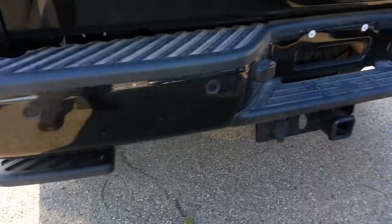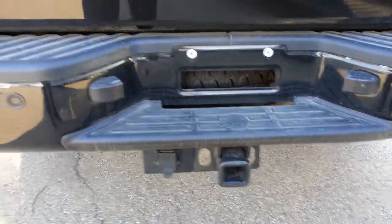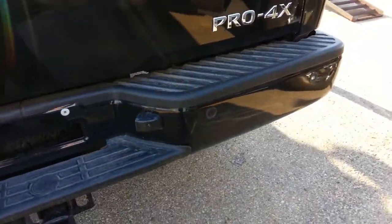It's got the kick step to get up into the bed, tow package pre-wired, and park assist sensors on the back bumper.